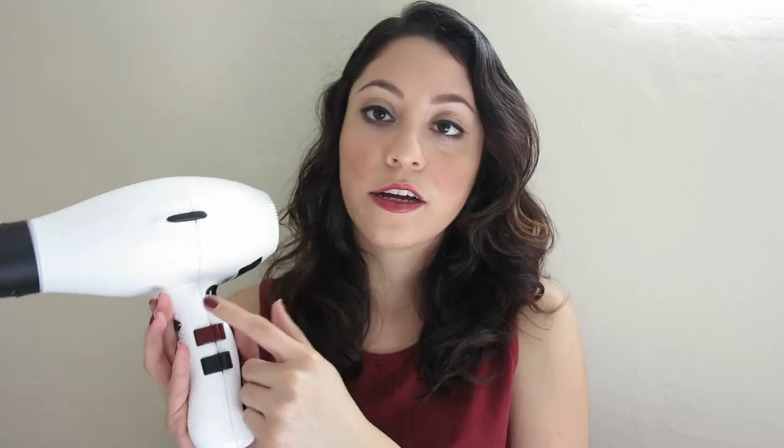The next thing I want to talk about is my new Elgin blow dryer. I used to have a previous blow dryer by the same brand, but I had that one for about three years and dropped it many times. The last time I dropped it, it stopped working — or actually it would work, but it smelled like burning. So I got rid of that one and after reviewing many blow dryers, I decided on this one, the 3900.